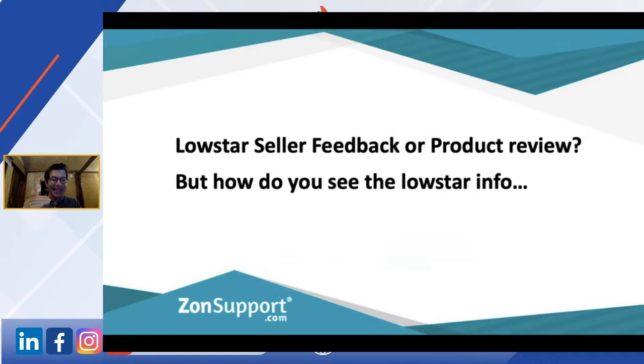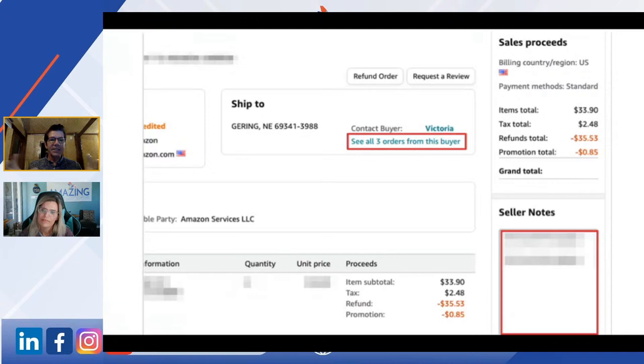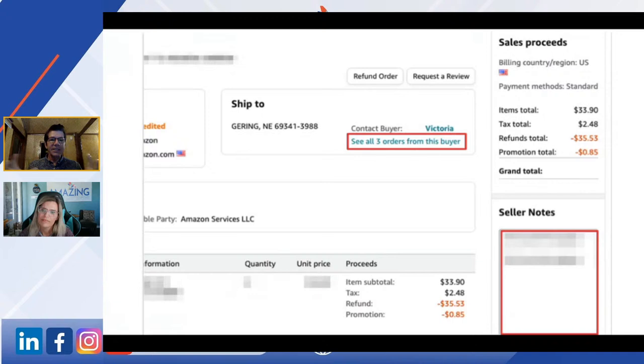Bottom right-hand corner: Seller Notes. This is how you need to manage Amazon — they're not going to give you everything. We have a rule in our business: if you ever open an order, you go into Seller Notes and drop in what you did, what you looked up, or what it was about. So if we've had a low-star seller feedback on this order, Seller Notes will have the date and 'LSF — low-star seller feedback' and a quick note about what it was.